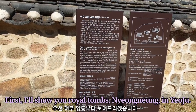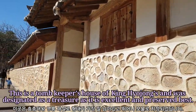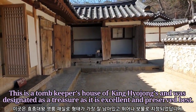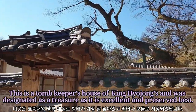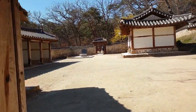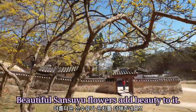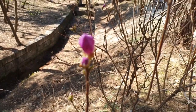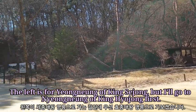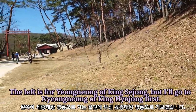First, I'll show you royal tombs Yeongneung in Yeoju. This is a tomb keeper's house of King Hyojung and was designated as a treasure, as it is excellent and well preserved. Beautiful sanseo flowers add beauty to it. The left is for Yeongneung of King Sejong, but I'll go to Yeongneung of King Hyojung first.